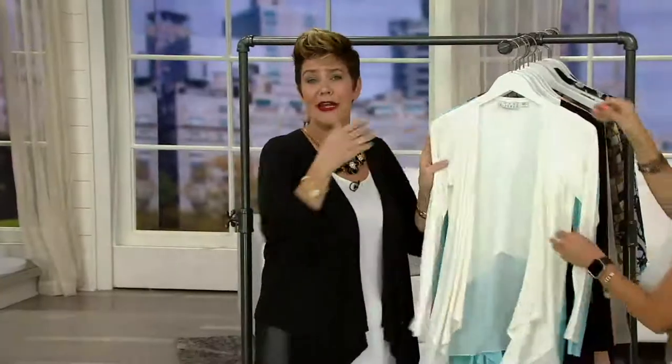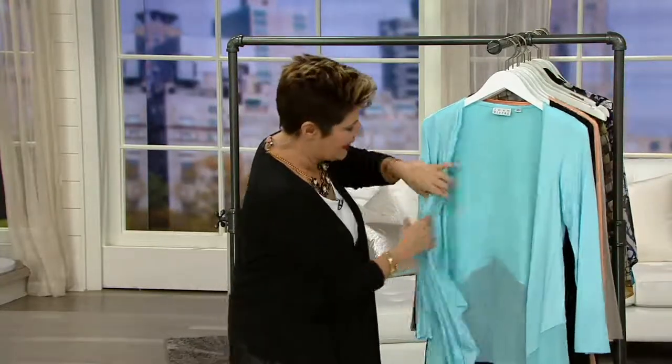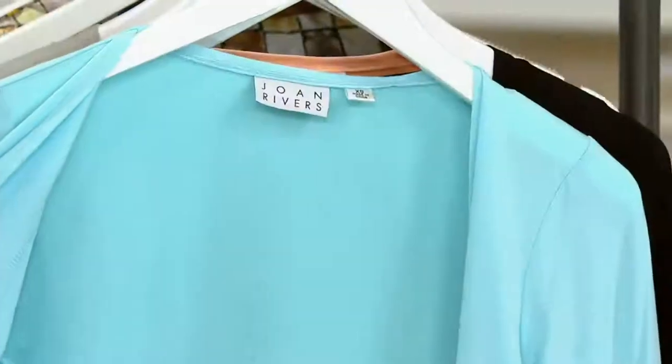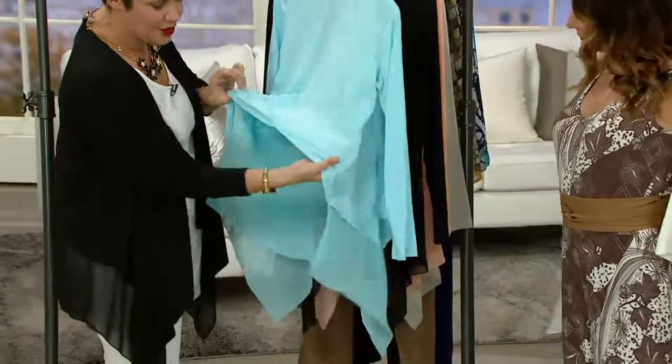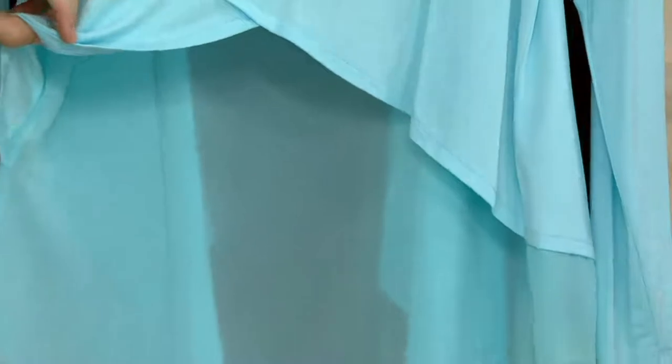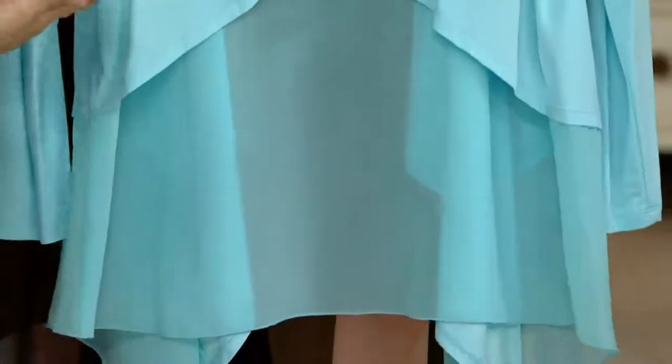A cardigan is a classic silhouette, but this one has a little bit of a twist with mixed media. We added a panel of chiffon — it's a full panel. I'll turn it around in the back — it's a full panel but it separates from the actual cardigan, giving you a faux layering look without adding any bulk.